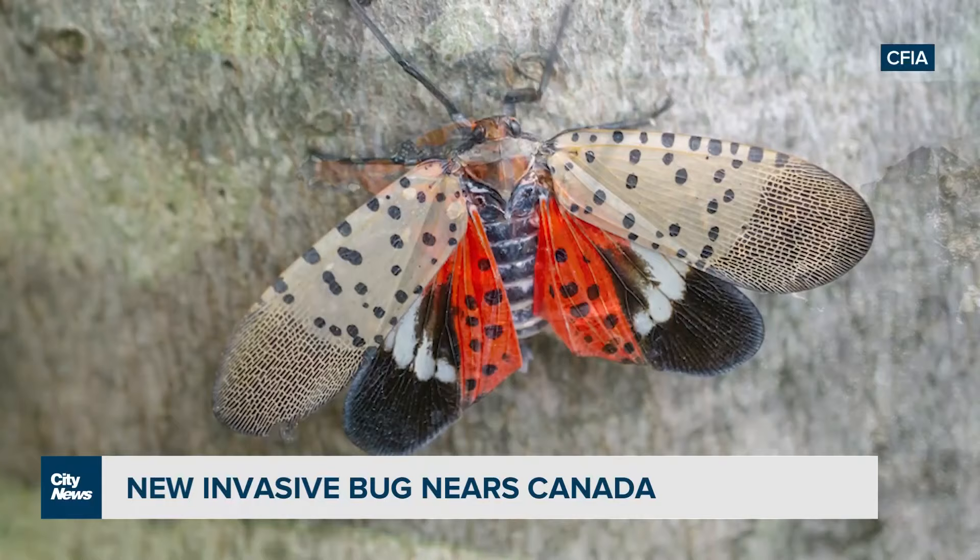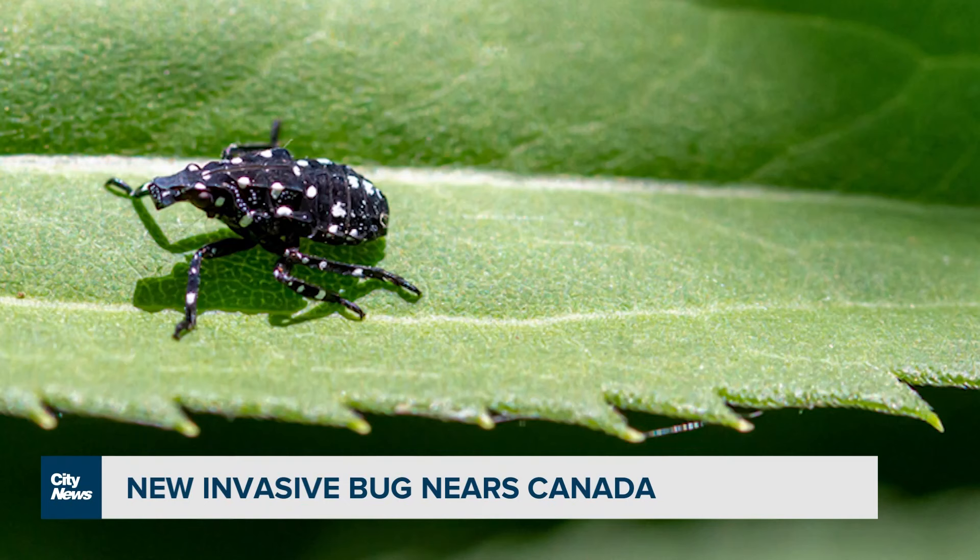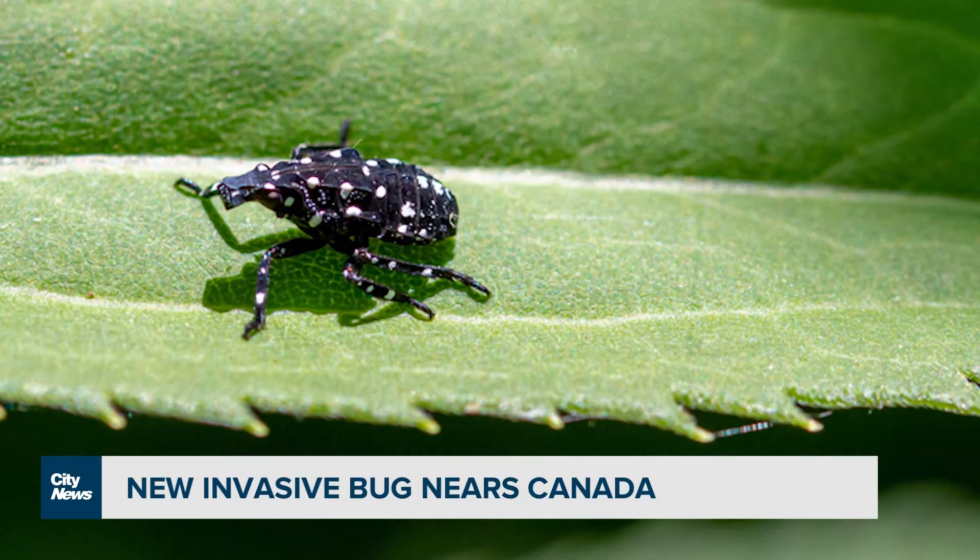We do have some treatments now available. It's native to China and other parts of Asia, and then in 2014 it was introduced into Pennsylvania and then into the United States. They don't really care where they lay their eggs — they'll lay them on any surface.